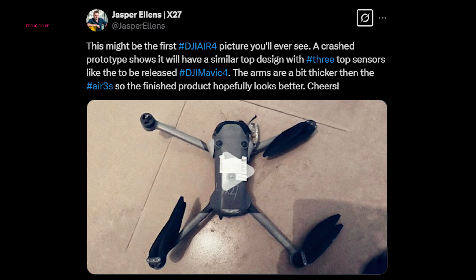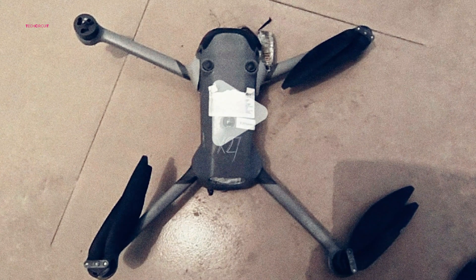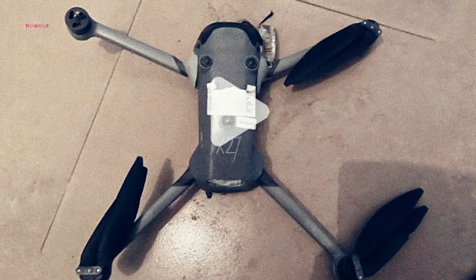The most compelling piece of evidence comes from a leaked prototype image, courtesy of drone authority Jasper Allens. This single image offers a window into DJI's development process, hinting at significant design and technological advancements.